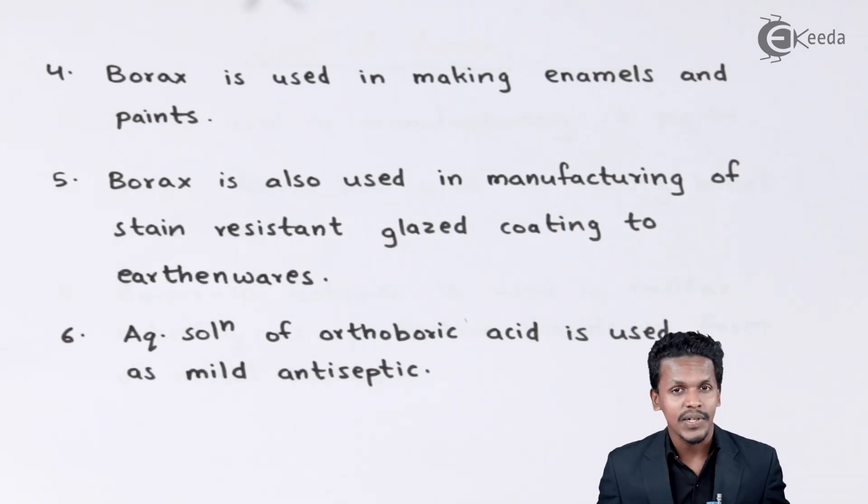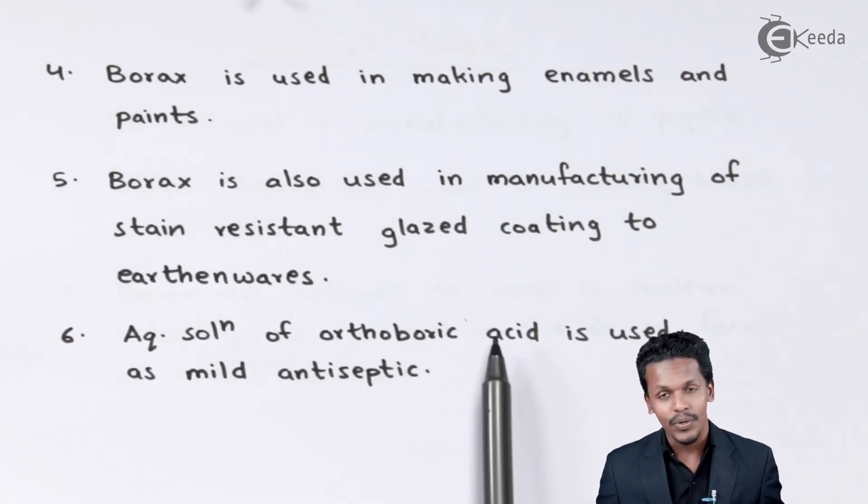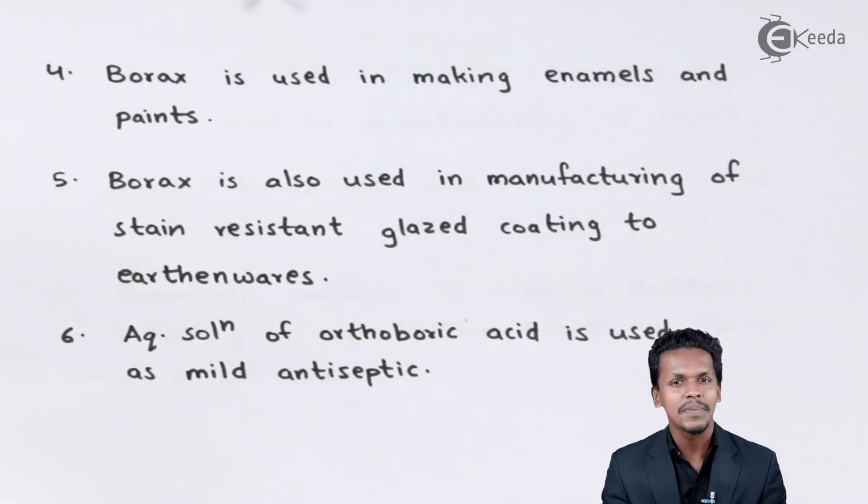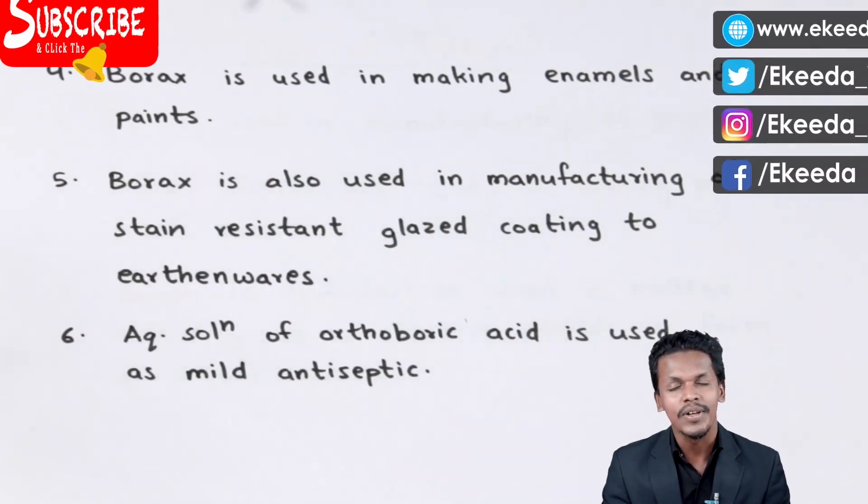Lastly, an aqueous solution of orthoboric acid is also used as a mild antiseptic. These were the uses of boron compounds as well as boron itself.